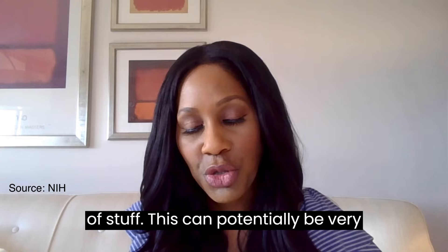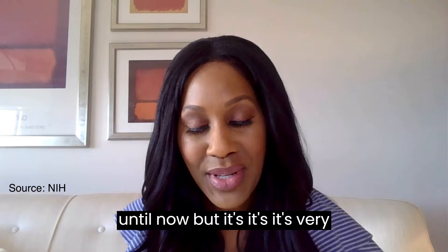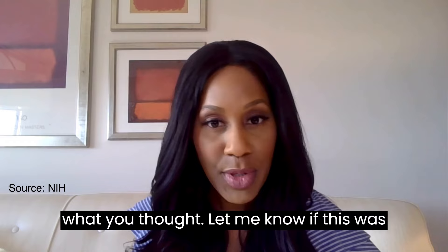Please beware — that is the message here. Please share this video with other people. I hadn't done this video until now, but it's very important. Share this video with others, let me know what you think, and let me know if this was helpful.